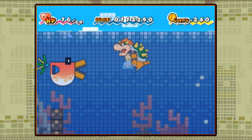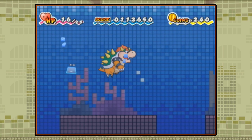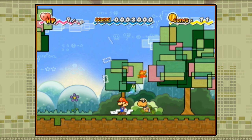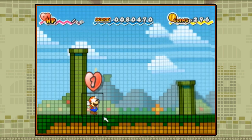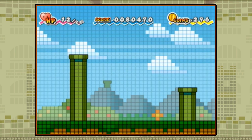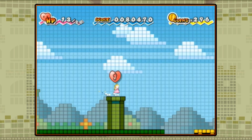The sequel to Paper Mario: The Thousand-Year Door was vastly different from its predecessors, but not because it added motion controls. Instead, it changed the dynamic of the gameplay entirely, moving away from the turn-based RPG combat and 3D exploration in favor of a 2D side-scrolling platformer with lighter role-playing elements. It was a bold move for Nintendo and Intelligent Systems to switch up the gameplay just three games in, and one that wasn't popular with some fans, but the game managed to find an audience.